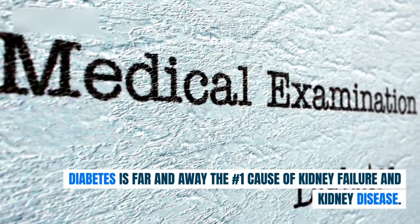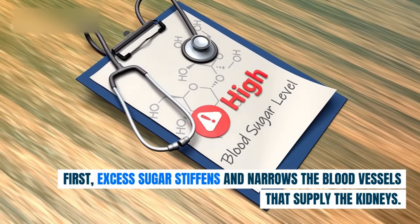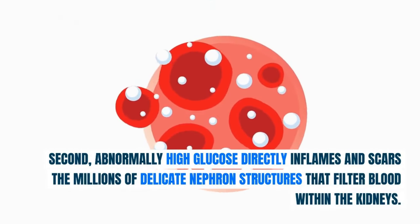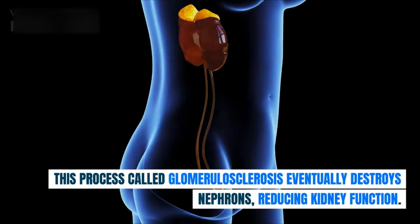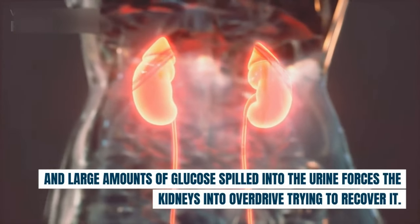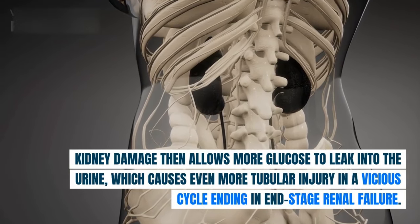Diabetes is far and away the number one cause of kidney failure and kidney disease. Chronically high blood glucose severely damages the kidneys through multiple mechanisms. First, excess sugar stiffens and narrows the blood vessels that supply the kidneys, impairing blood flow and increasing systemic blood pressure. Second, abnormally high glucose directly inflames and scars the millions of delicate nephron structures that filter blood — a process called glomerulosclerosis — eventually destroying nephrons and reducing kidney function. Large amounts of glucose spilled into the urine also forces the kidneys into overdrive, placing extreme strain on nephrons. Kidney damage then allows more glucose to leak into the urine, causing even more tubular injury in a vicious cycle ending in end-stage renal failure.